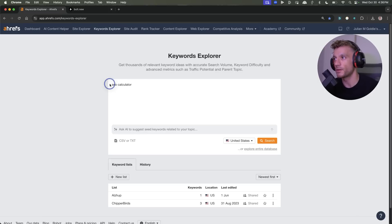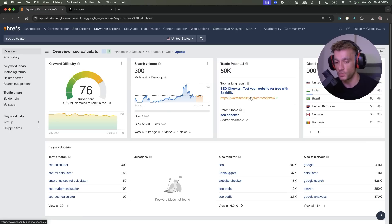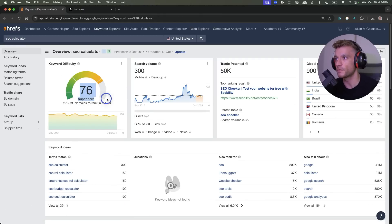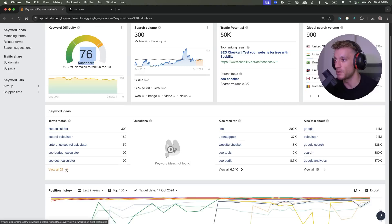We can type something like 'SEO calculator' or 'SEO tool.' We're basically trying to find exact match domain ideas that we could create a tool around with Bolt and then rank for on Google for that particular keyword. As an example, we've got a bunch of ideas in the terms match over here. Bear in mind, you're not going to go after 'SEO calculator' directly because it's super hard to rank for — you need a lot of backlinks, as you can see with all sorts of websites ranking with ridiculous amounts of backlinks.